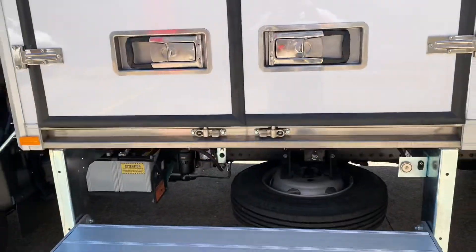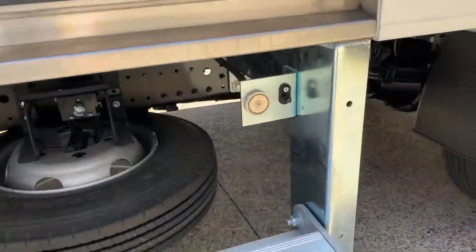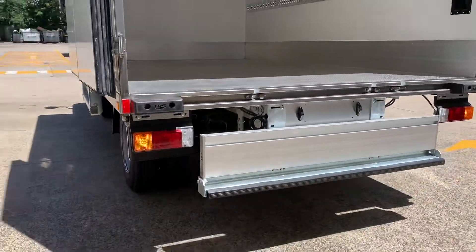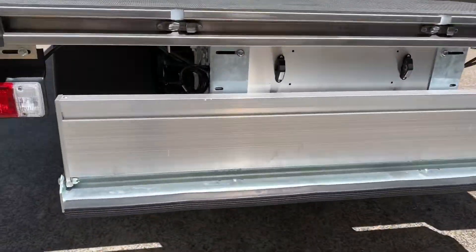Passenger side double doors with a foldable rear step and an alarm warning system. At the rear, a triple rear door setup with a foldable step and shoring bars.